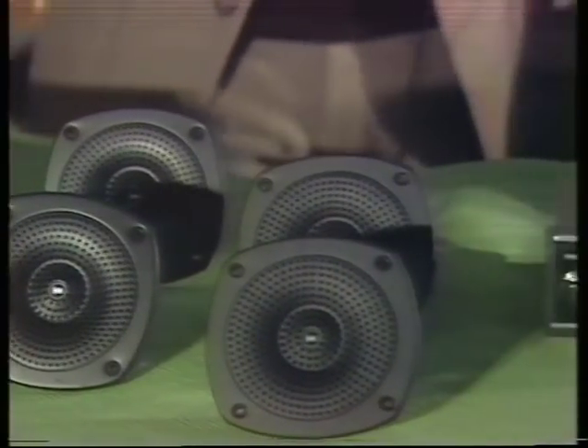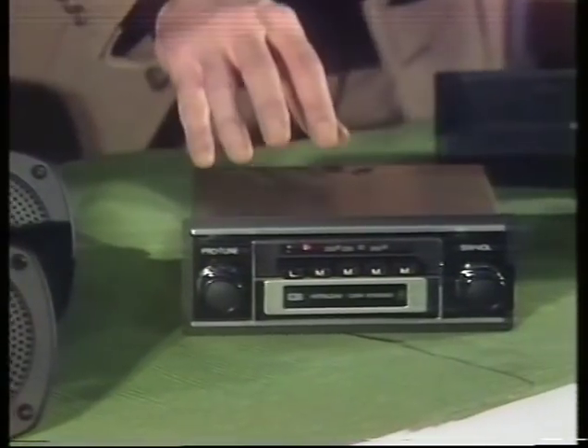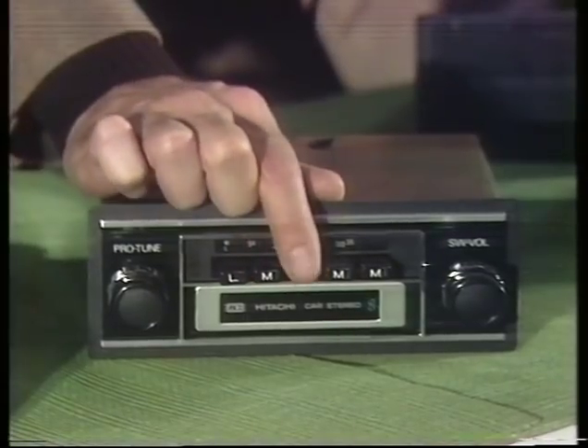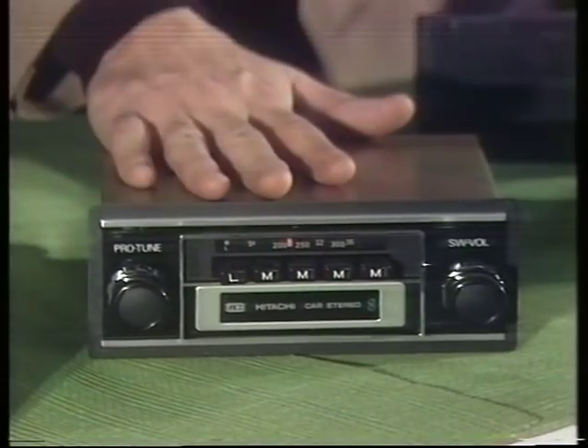From Hitachi, another cartridge player over here with a radio built in, with wave change controlled by pushing buttons, which we think must be safer. That must be a good idea.